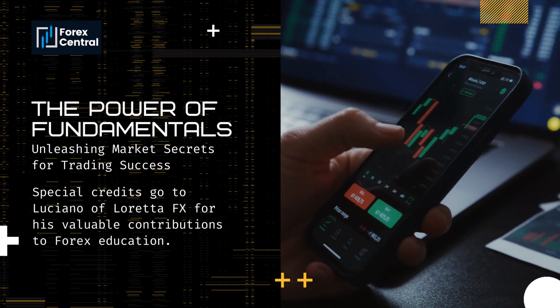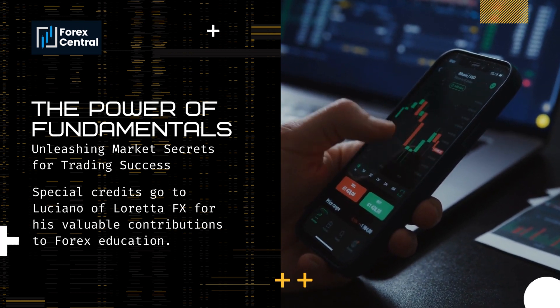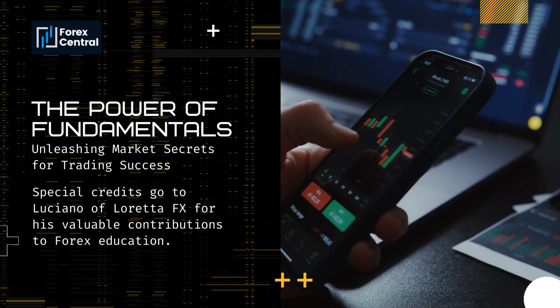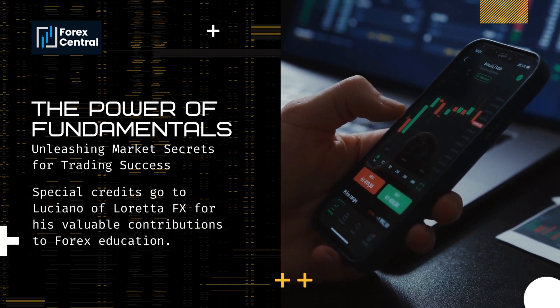In this captivating series, we delve into the world of fundamental analysis and reveal the secrets that can help you achieve trading success. Join us as we unlock the potential of fundamental analysis and demonstrate how it can be a game changer in your trading journey.